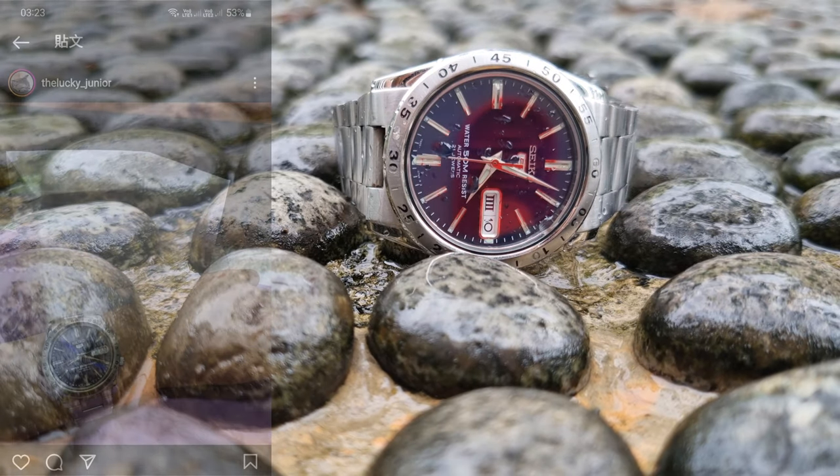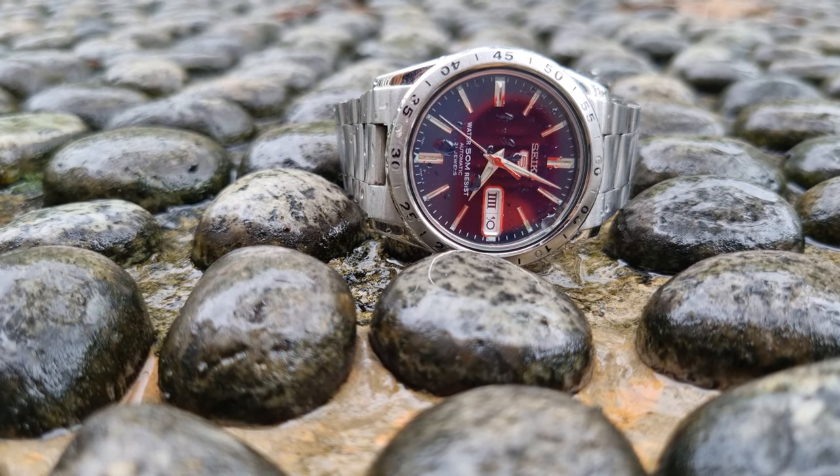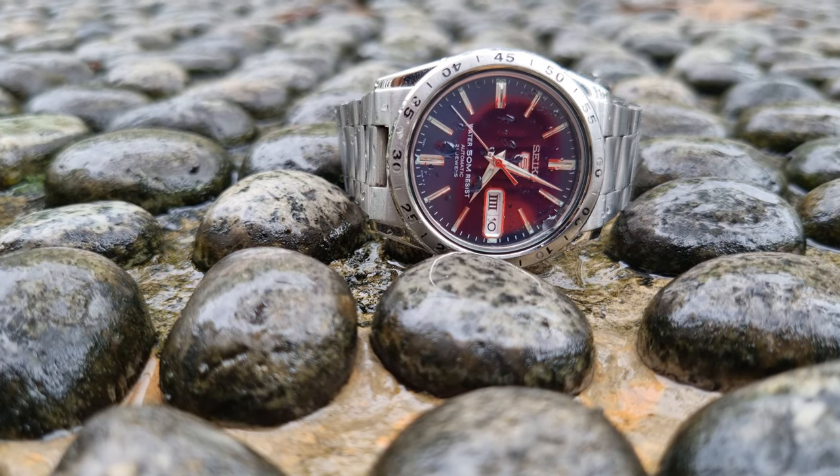So there you go — my watch, one year later. Every scratch tells a story. And I wish I never really owned this watch. Rather, I'm merely looking after it for the next generation. Protect, believe. Thanks for watching — comment, like and subscribe, and I'll see y'all next time.